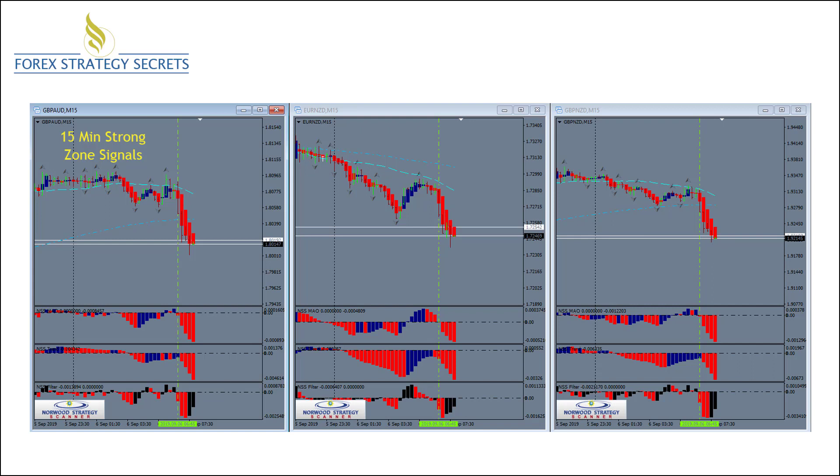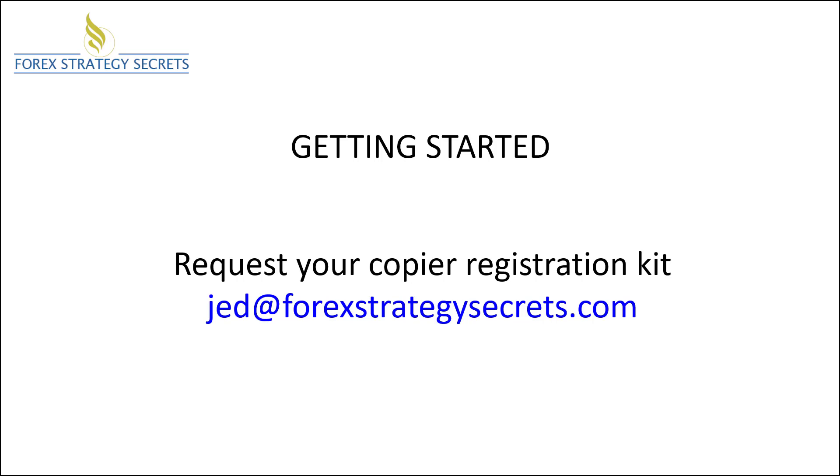With that, we have not only a strong strategy but a strong team. We're all focused on looking for the same thing, and there's a lot of enthusiasm and hard work that's gone into this to get all the traders up to a level of expertise so we can work together as a team. So if you want to get started, all you need to do is go to jed@forexstrategysecrets.com and send us a request asking for the registration kit for the copier.